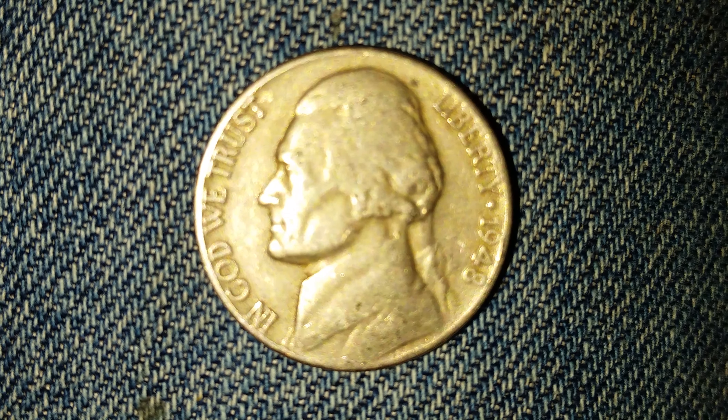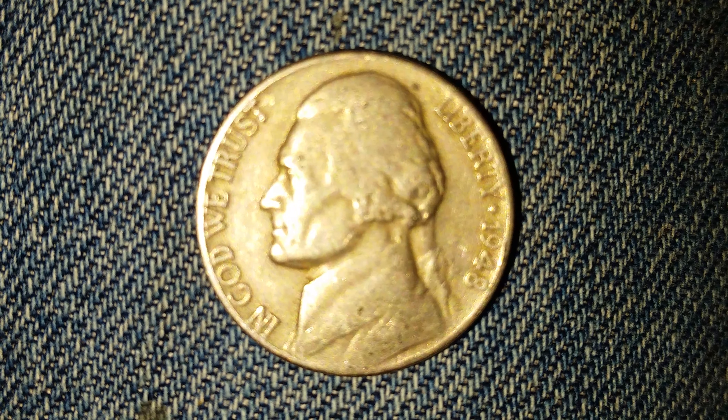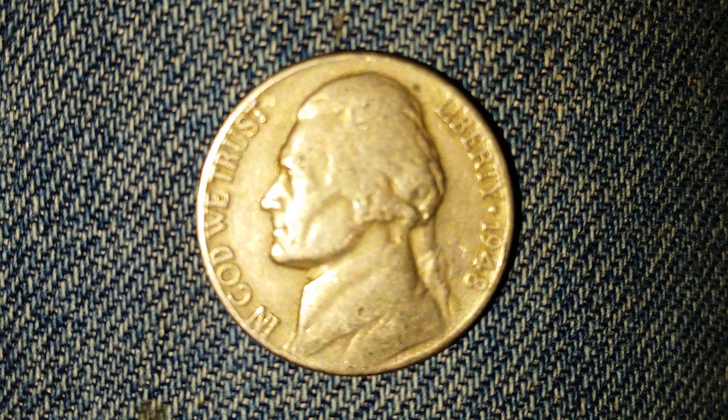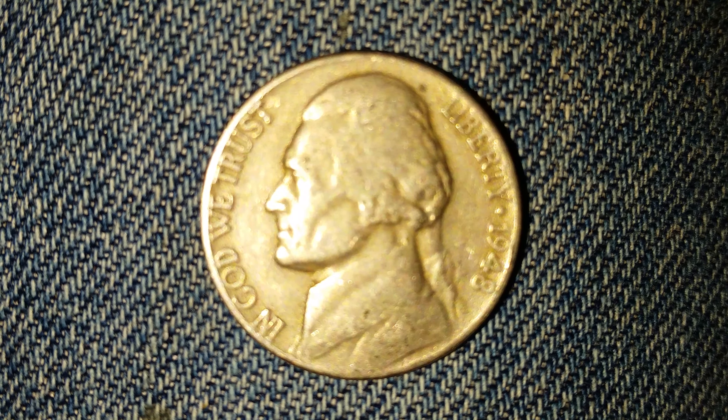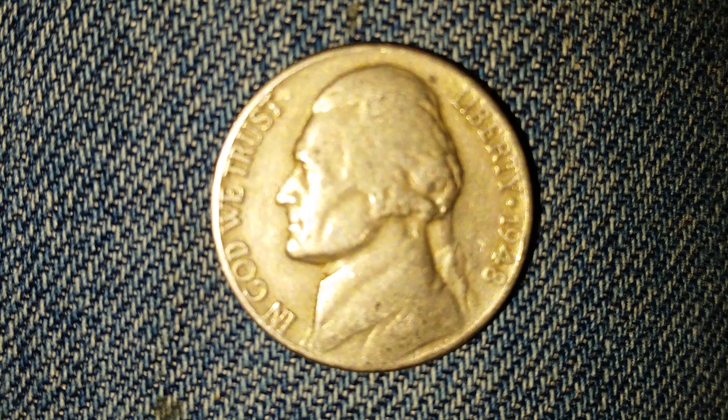Thanks for watching Coin Collecting Fun, the king of hobbies and the hobby of kings. Here is yet another gift from my buddy Brian — a 1948 Jefferson nickel, composed of 75% copper and 25% nickel.